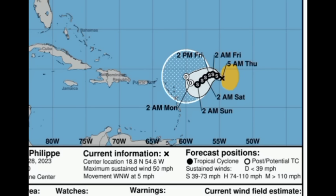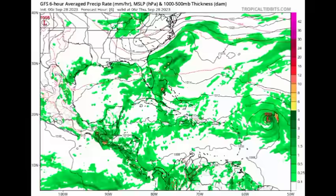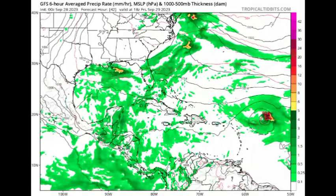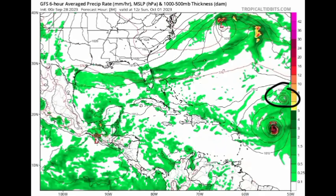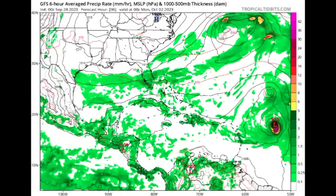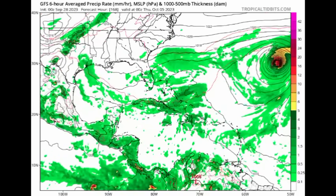The GFS is showing something rather interesting. Heading through today going to Friday, we have the system loitering out there. There is 91L, and because of the interaction of the circulations of these two systems, that would result in Philippe making its way out to sea. They're going to be dancing around with each other.